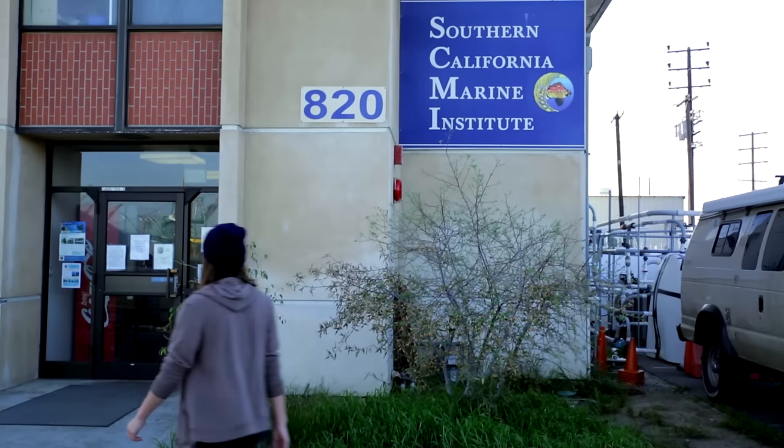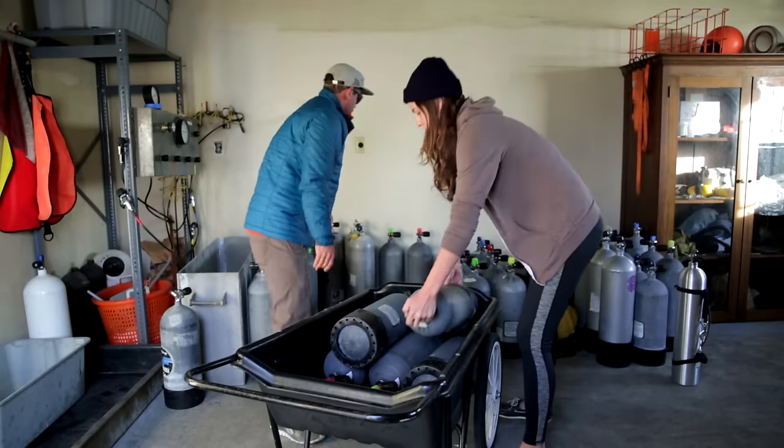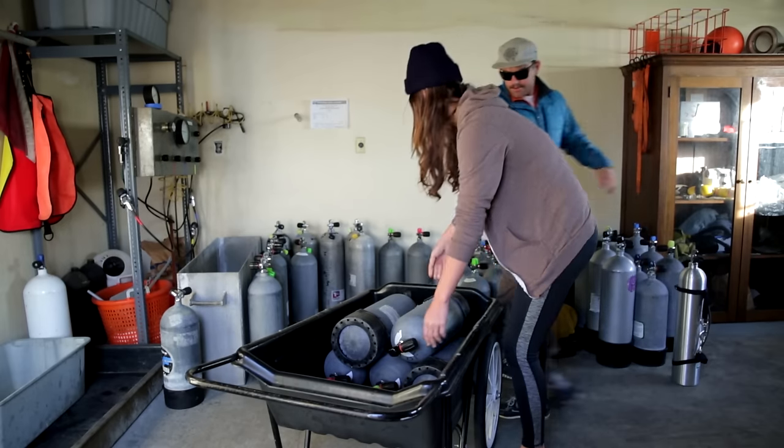I work on the marine team of the Bay Foundation and basically we're working to reverse those impacts and restore the natural ecosystems of the Santa Monica Bay.